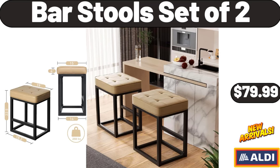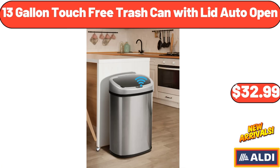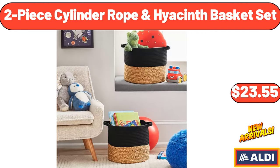Bar Stool Set of Two, $79.99. Kirkwood Chicken Breasts 48 ounces, $7.49. 13-Gallon Touch-Free Trash Can with Lid Auto Open, $32.99. 3-Pack Glass Bowls Set, $6.99. 2-Piece Cylinder Rope & Hyacinth Basket Set, $23.55.